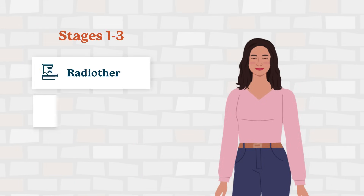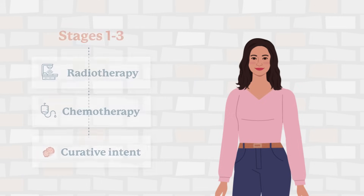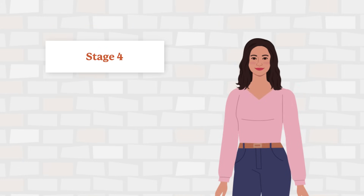Patients diagnosed at stages 1 to 3 are likely to be afforded surgery, radiotherapy, or chemotherapy with curative intent. Most ALK-positive patients are diagnosed at stage 4 and are treated with oral drugs that work to shrink the tumours. These drugs are called tyrosine kinase inhibitors, or TKIs.